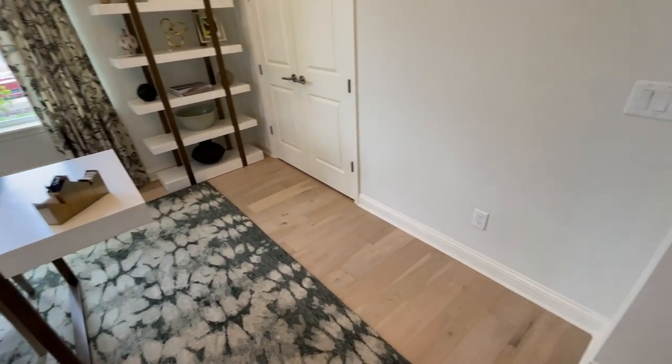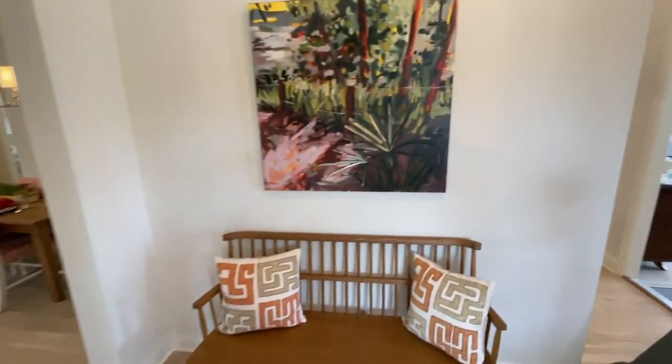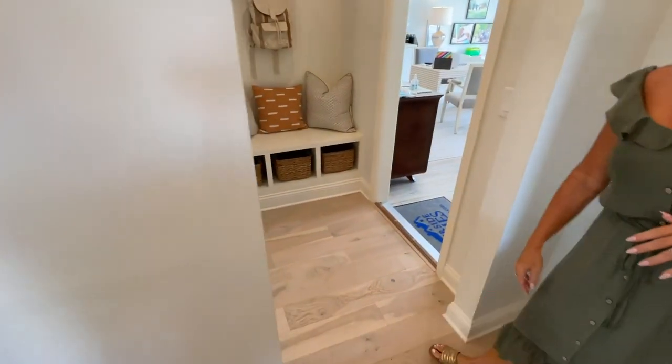Beautiful home office area — I love the natural light. With the amount of natural light coming in and the size of the space, two people could easily work in here. With everyone working from home, it's a fabulous thing to have.